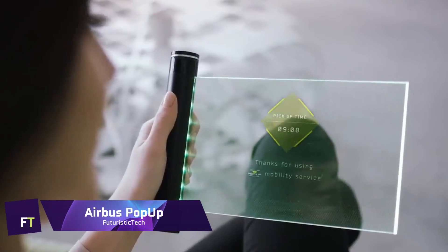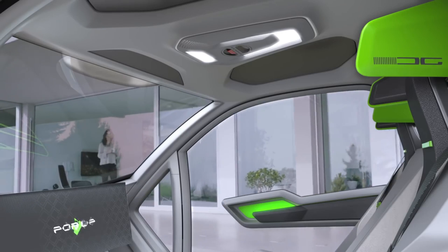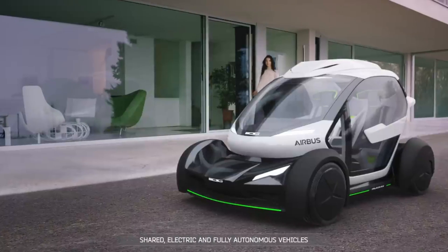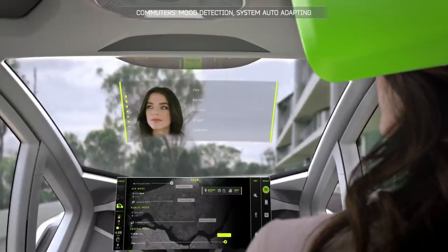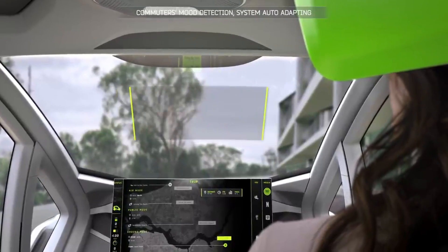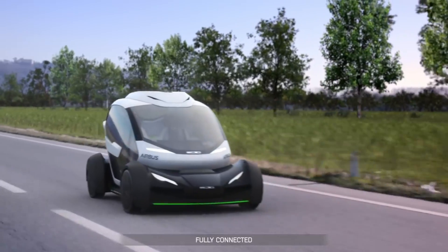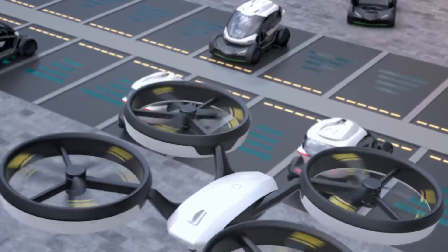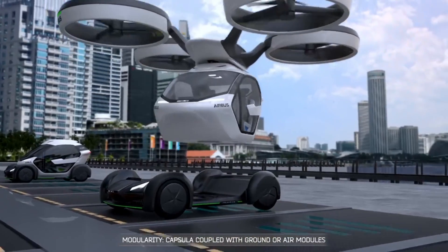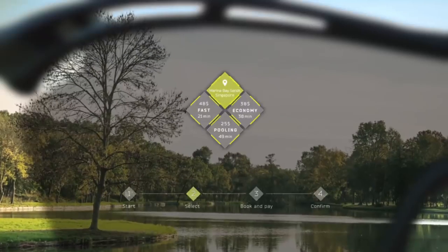Airbus Pop-Up: to ease traffic congestion in densely populated megacities, Airbus has developed the revolutionary Pop-Up concept vehicle system, which is entirely electric and produces zero emissions. This ground and air optimized modular system is perfect for multi-modal transportation. An eight-rotor electrically propelled air module, a ground module powered by batteries, and a carbon fiber passenger capsule make up the system's three primary parts.